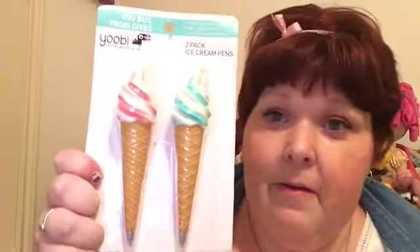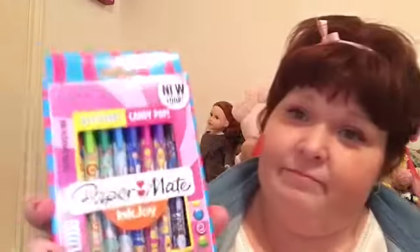The next thing I have also came from Target — these are the ballpoint candy pop pins from Paper Mate. They are super adorable and come in all these different colors. Look, it's like a rainbow of pens — they taped it shut, that's not nice. Here are all the pen colors — look at them, they're so cute, just fun and rainbowy and colorful.